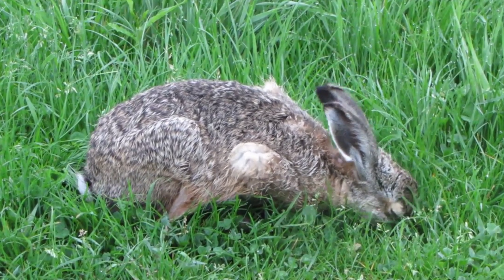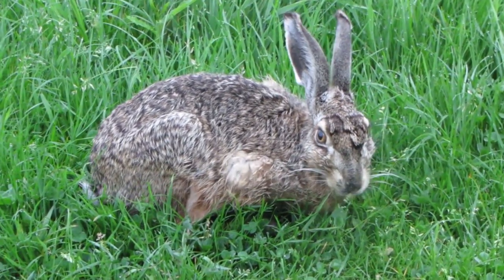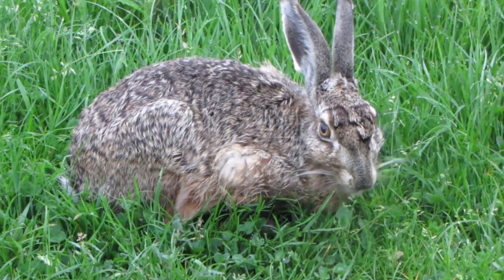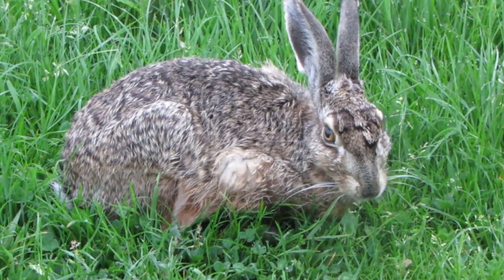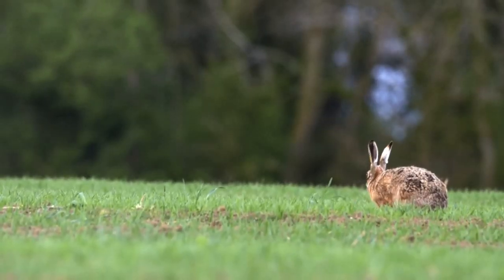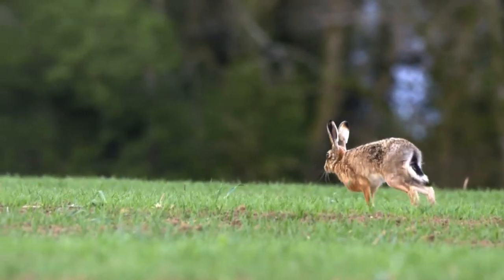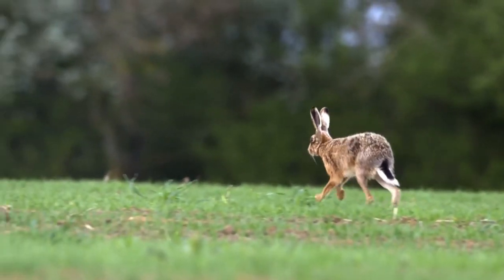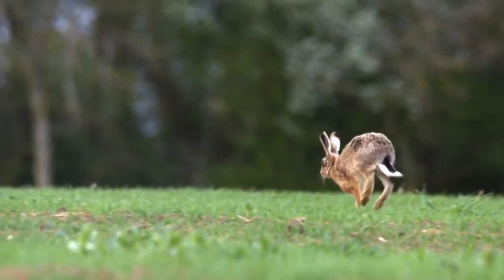Brown hares are much larger than rabbits, with long pointed ears that have noticeable black tips to them. They have long powerful legs and a short tail that is white underneath and black on top. Hares are found in a variety of lowland habitats but are most numerous around open farmland, meadows and along deciduous woodland edges.